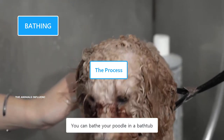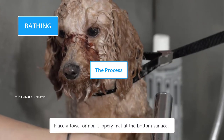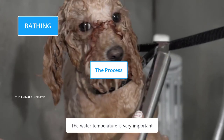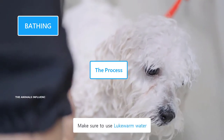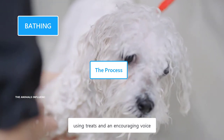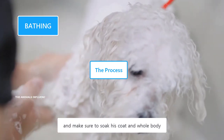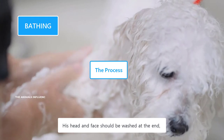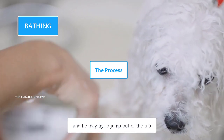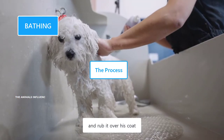You can bathe your Poodle in a bathtub. However, small-sized Poodles can be bathed in a kitchen sink. Place a towel or non-slippery mat at the bottom surface to prevent your dog from slipping. Make sure to use lukewarm water. Invite your dog to the bathtub using treats and an encouraging voice. Pour water slowly and make sure to soak his coat and whole body, except the head.